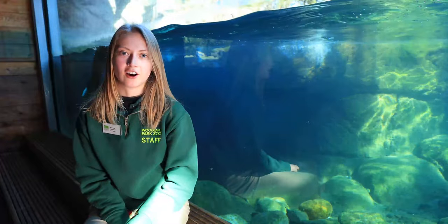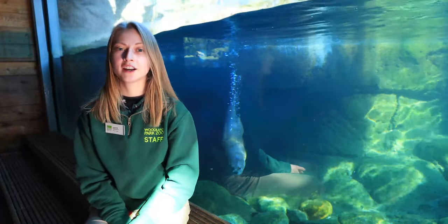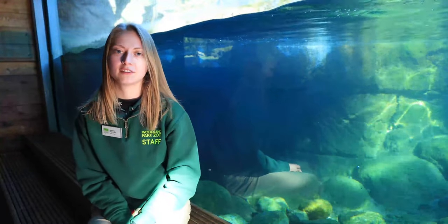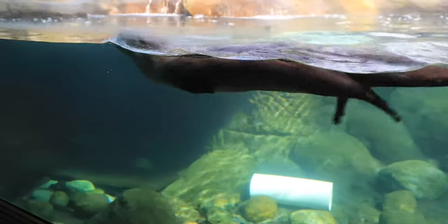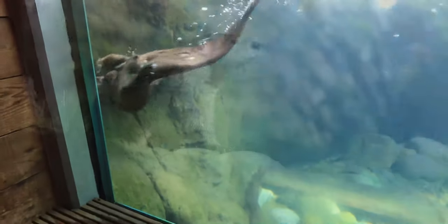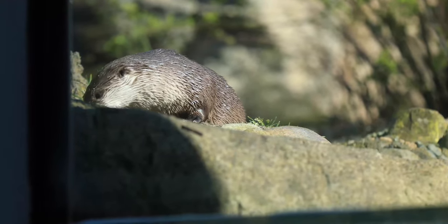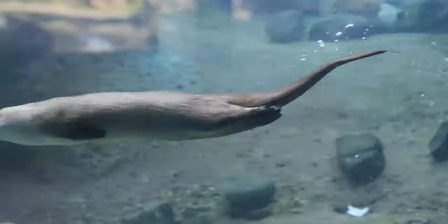Our North American River Otters all look fairly similar — their colors are all very similar and they're all right around the same size — so luckily keepers have their personalities to look to to tell the difference between all three of them. Ziggy, our male, is definitely the most laid-back, easygoing otter with a very sweet personality, whereas Valkyrie is a little bit stronger and more of a tough individual, and Piper is definitely taking after her mom — she tends to be a little bit more stubborn than the other two.